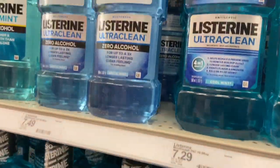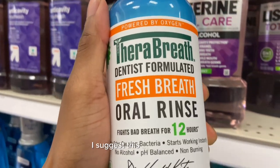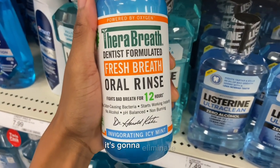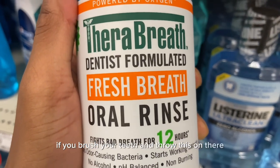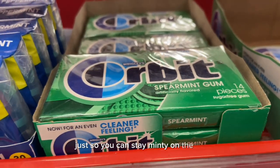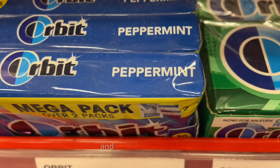Nobody wants to have bad breath, so to make sure you're always smelling minty fresh, you got to get your mouthwash. I suggest this Therabreath Dentist Formulated Fresh Breath mouthwash — this has to be the best mouthwash hands down. It's gonna eliminate any type of odor you ever had. Whatever you ate earlier, if you brush your teeth and throw this on there, it smells like you ate 20 peppermints. And obviously, you'll never go wrong with having a pack of gum with you at all times — throw in a peppermint Orbit and you're straight.